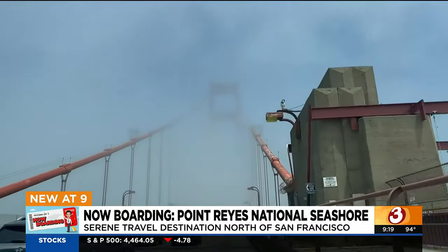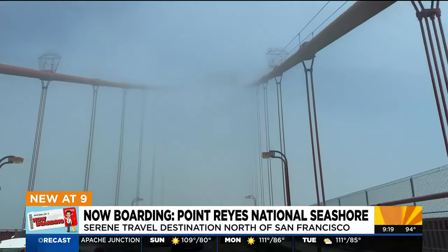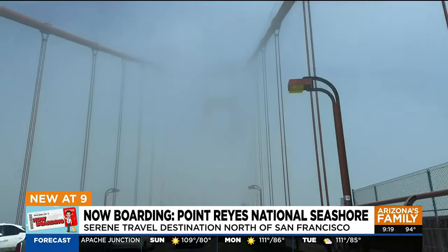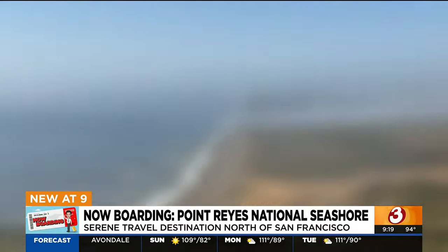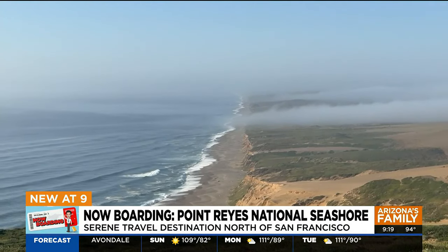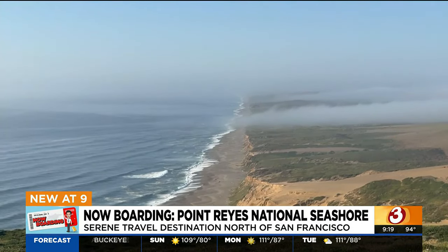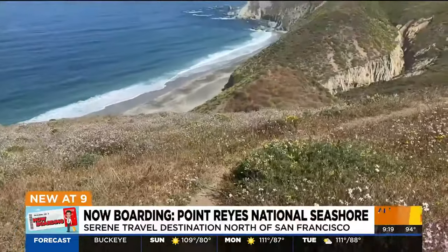From the foggy Golden Gate Bridge, Point Reyes National Seashore is just about an hour or two north of San Francisco, depending on traffic. You will pass crowded California beaches along the way, which are great. But if you are looking for something more peaceful, Point Reyes is an ideal destination made of a number of hiking trails, beaches, and other sites to see.